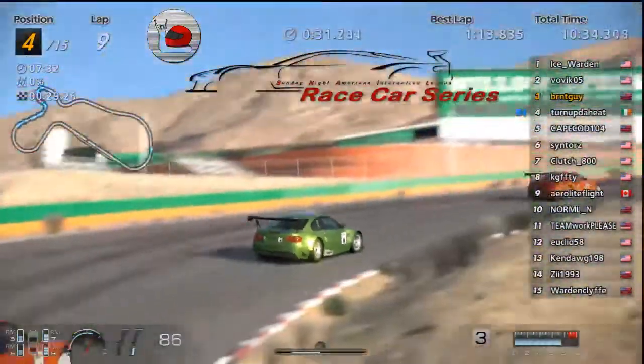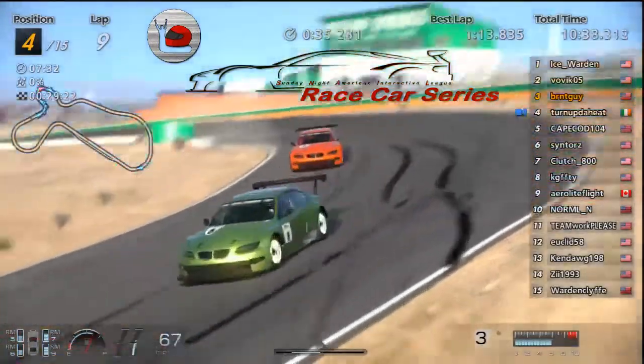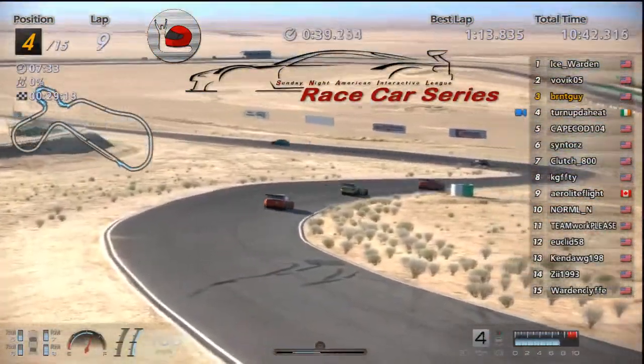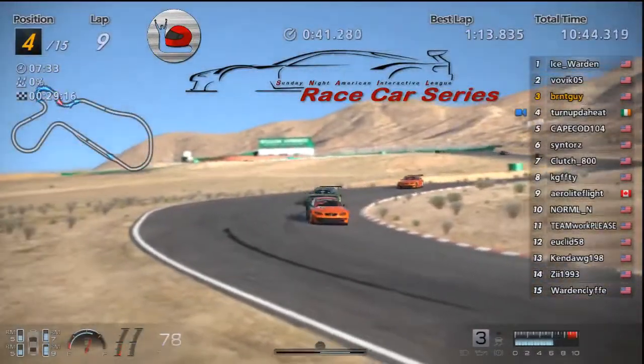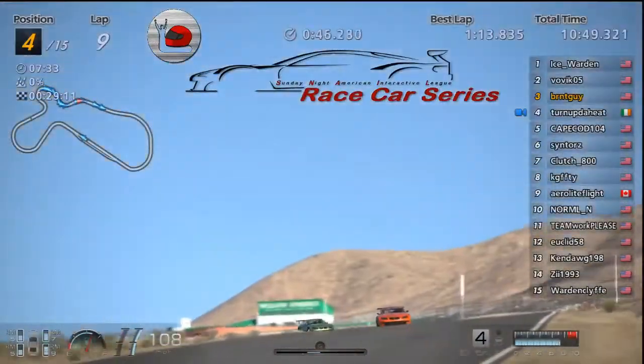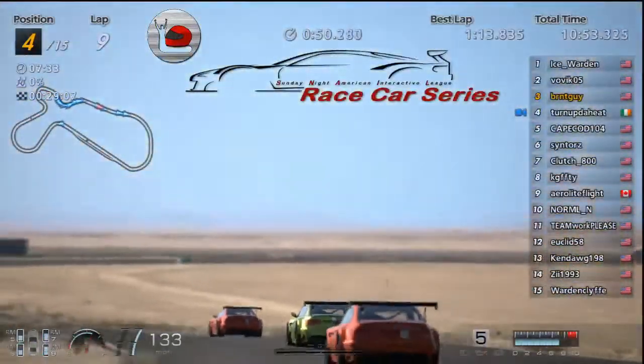Alright, Turned Up in fourth — got his tires back under him and running solid again, trying to make up a little time. Maybe take the podium back from Burnt. Kind of sandwiched in between two oranges — a little lime in between two oranges.